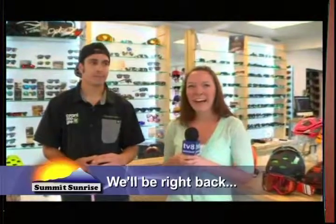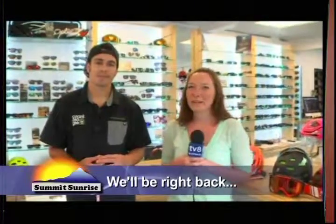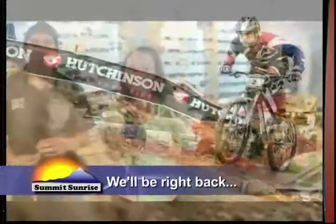Absolutely — definitely want to be safe out there. Well, CJ, thank you so much. We are here at the Craniology Store right in Breckenridge on the corner of Lincoln and Main Street, so come check us out. We'll be here all day hanging out, so come on down. We're going to take a short break, but don't go anywhere — we'll be right back. Thank you.